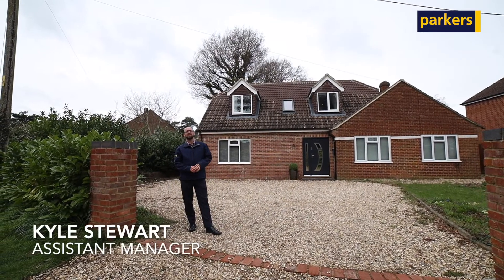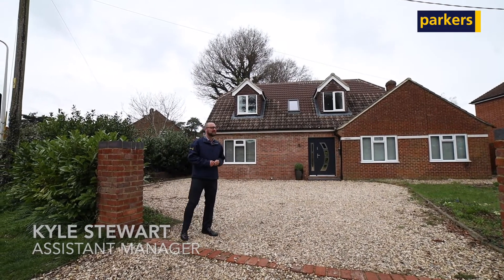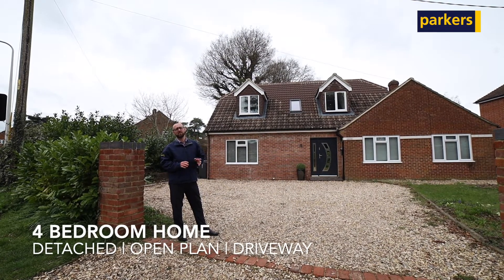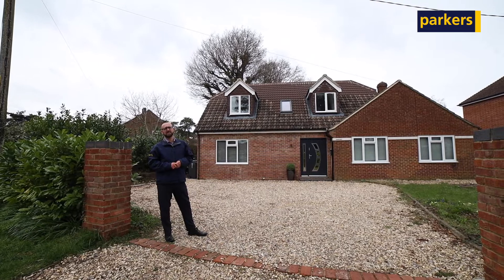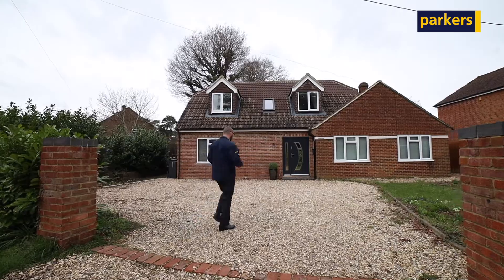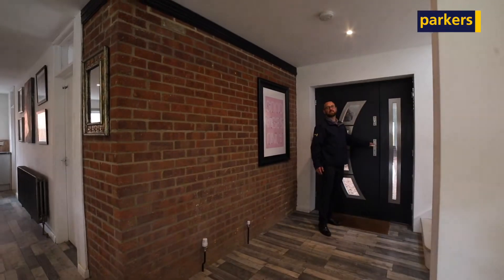Hello, it's Kyle from Parkers in Burfield Common, and I'm here today in Jordans Lane to look at this beautiful four-bedroom detached family home. Really good open-plan living downstairs, and Jordans Lane is quite close to your local schools and shops as well. Let's go inside and take a look.